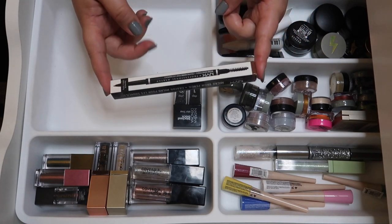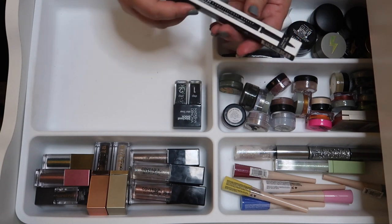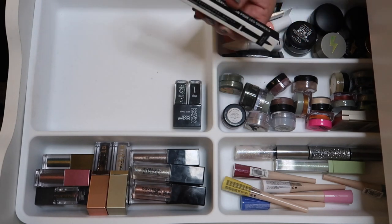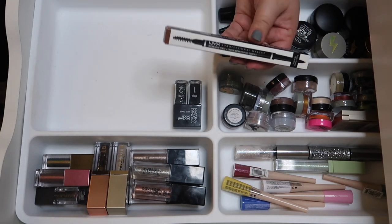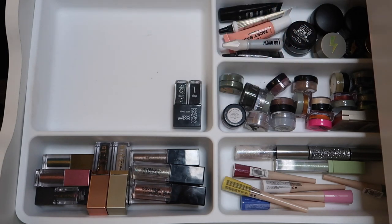My boyfriend Alvin got a package from Amazon a while ago and this was just thrown in there — he didn't order it. It's just a NYX eyebrow pencil. I've never opened it, it's still brand new, so I'm going to declutter it and let someone else get good use out of it.